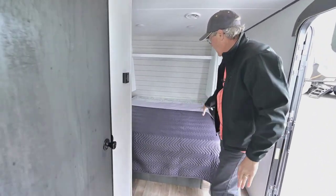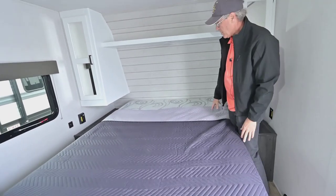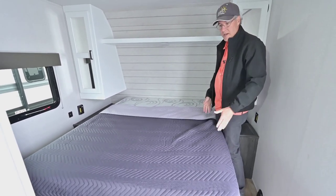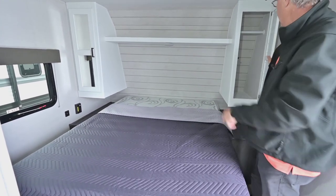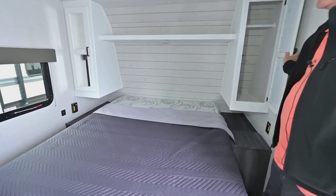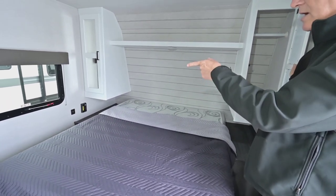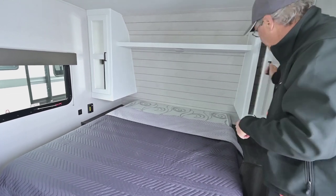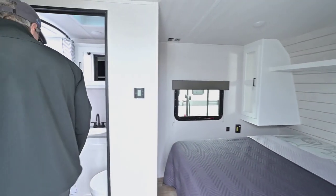Before we go into the bathroom, you can see the full walk-around bed — pretty much easy access to get to it and make the bed. You've got soft storage and a shirt closet on that side, as well as here, so you can put some things in there. You also have areas to set things, USB hookups on that side, and an emergency escape window.